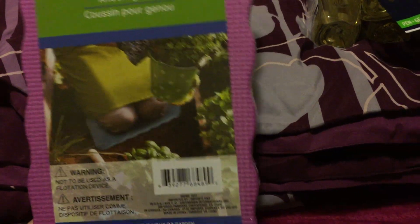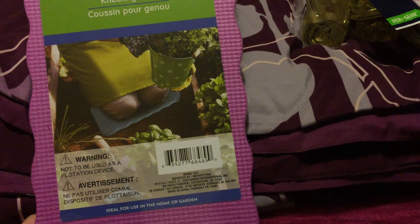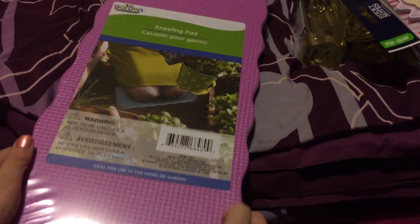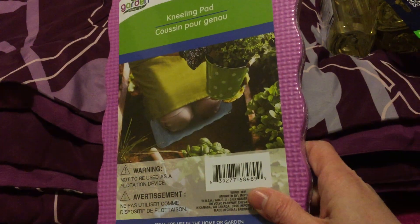Another thing is this kneeling pad — it's for gardening so your knees don't get dirty and it won't hurt. They have different colors but we chose the purple one because it's purple!